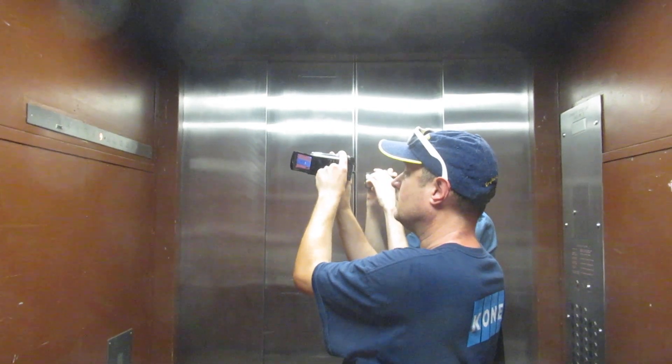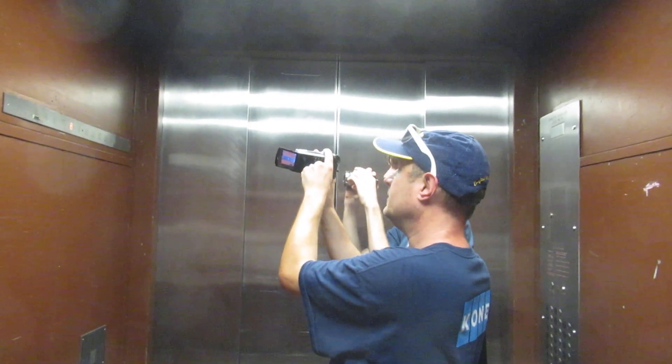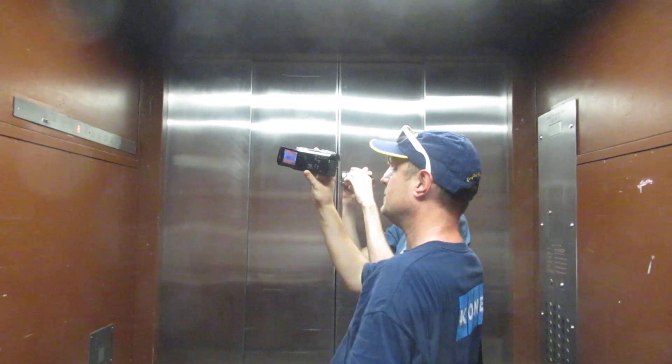Freight elevator only — unless you're fat. I'm okay. I'm fat, so I can ride this thing. So am I, a little bit.